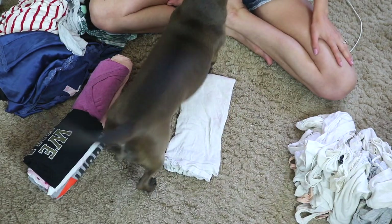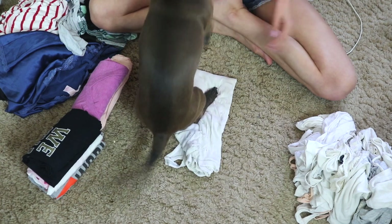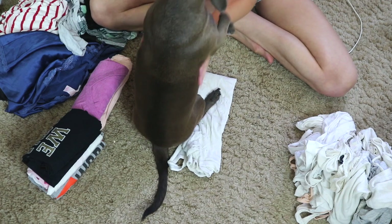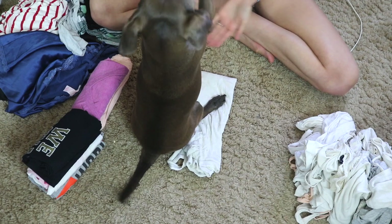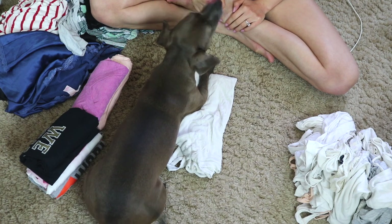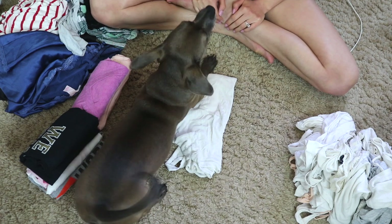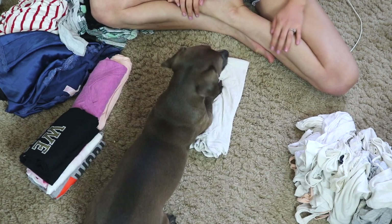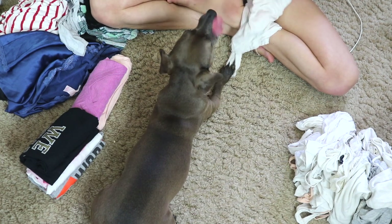I'm folding. Excuse me — I'm folding. Excuse me, Zoe. I'm folding the clothes. You're so warm. I'm folding these clothes. Can you get off the clothes, please? Zoe! I'm folding these clothes, I need you to get off of the clothes. Excuse me — move. Give me this.